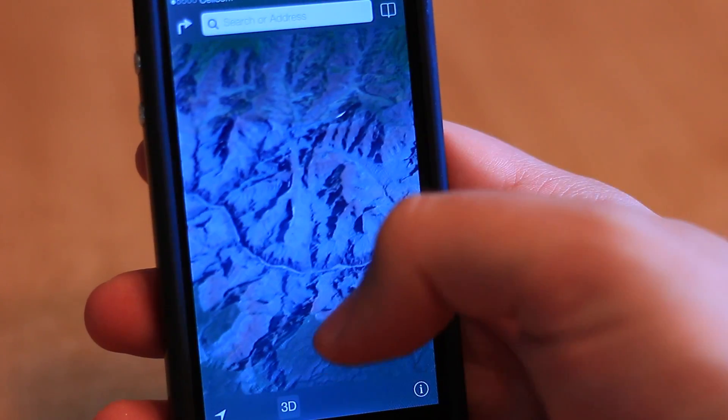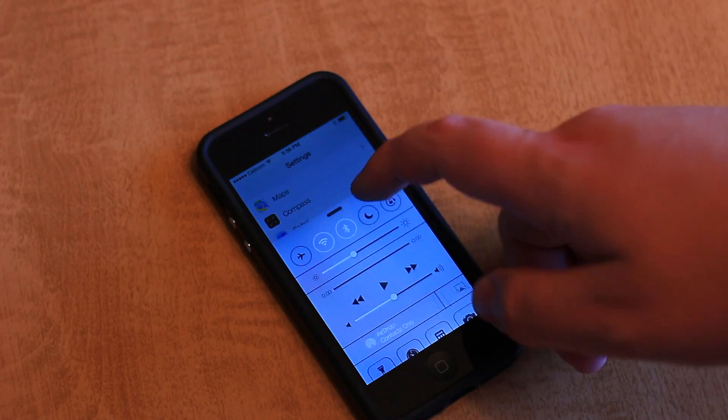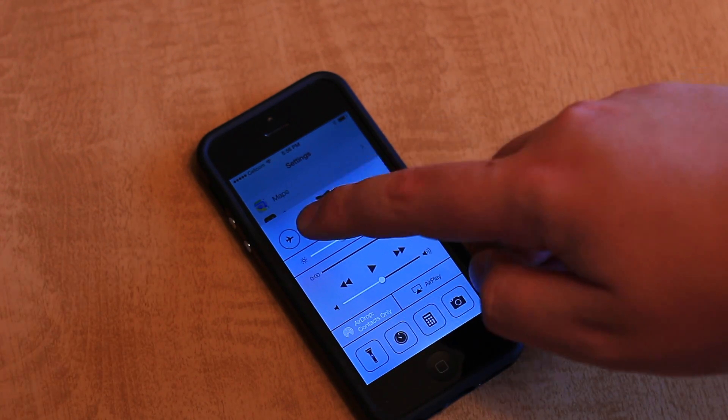Also new is the Quick Settings menu, which replaces the multitasking tray controls and adds a bunch of quick toggles for commonly used controls.